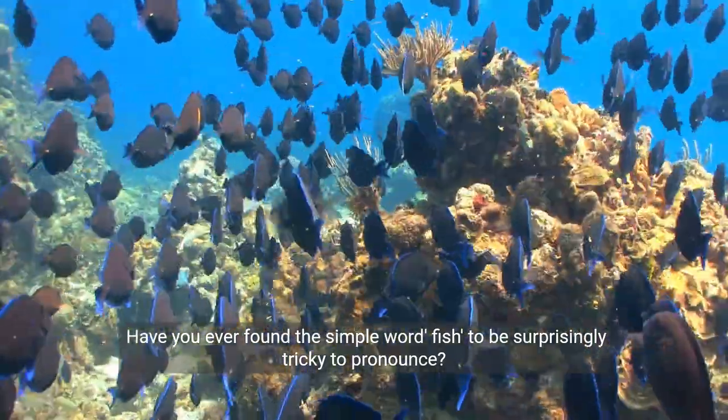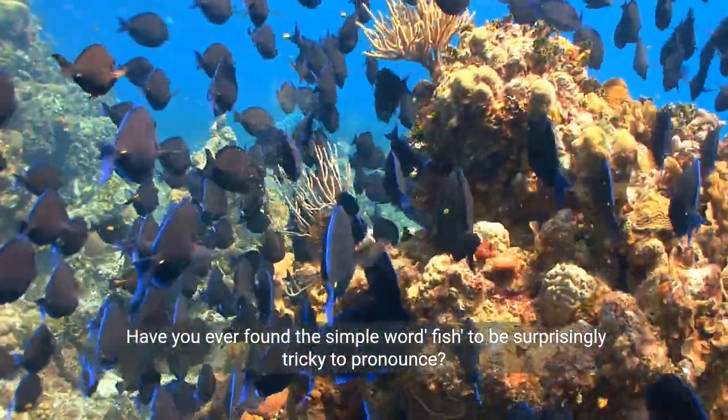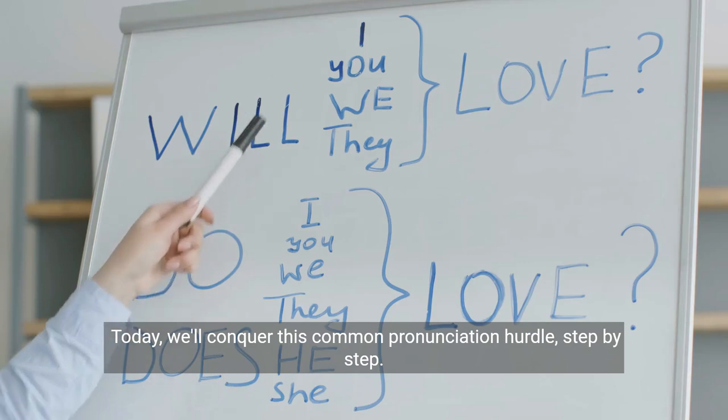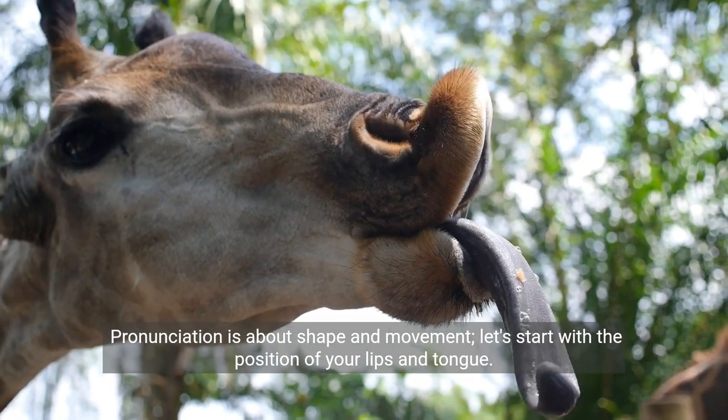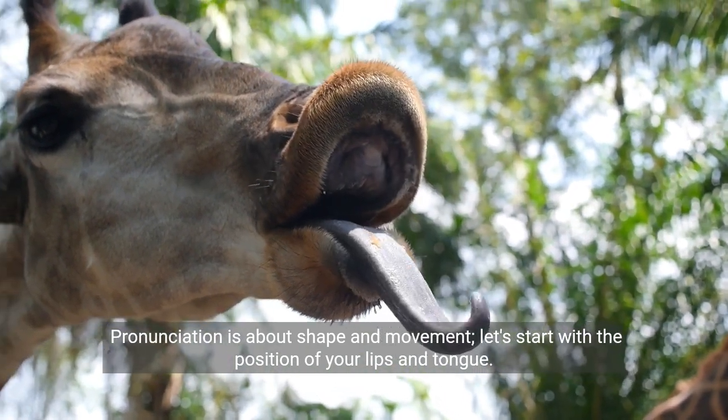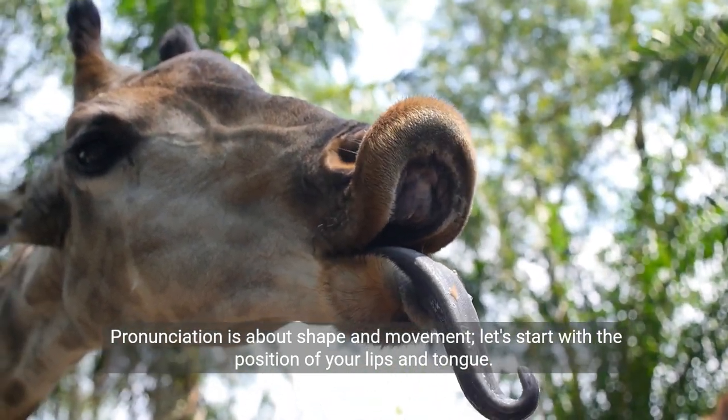Have you ever found the simple word 'fish' to be surprisingly tricky to pronounce? Today, we'll conquer this common pronunciation hurdle step by step. Pronunciation is about shape and movement. Let's start with the position of your lips and tongue.